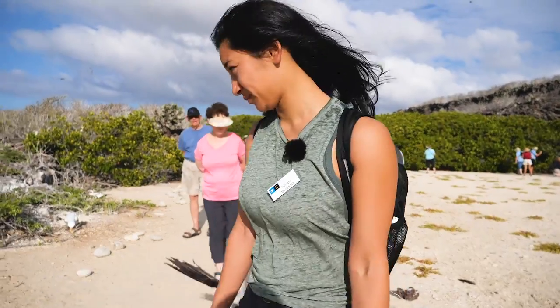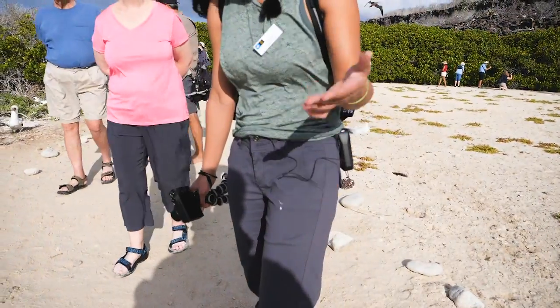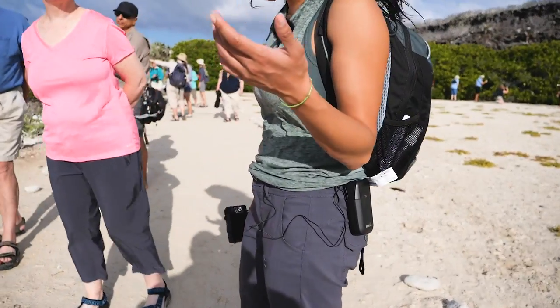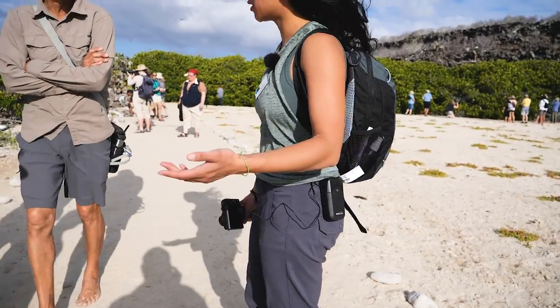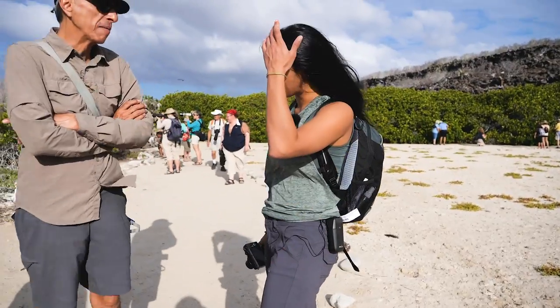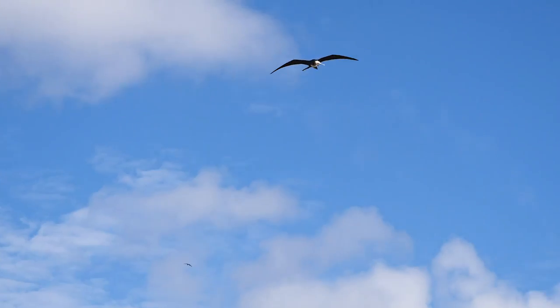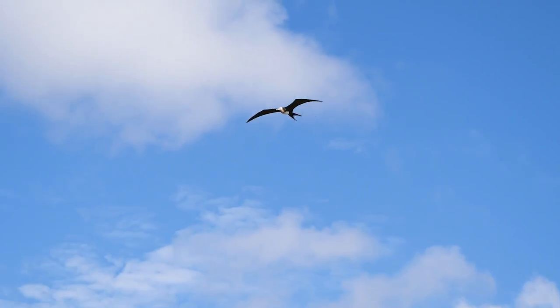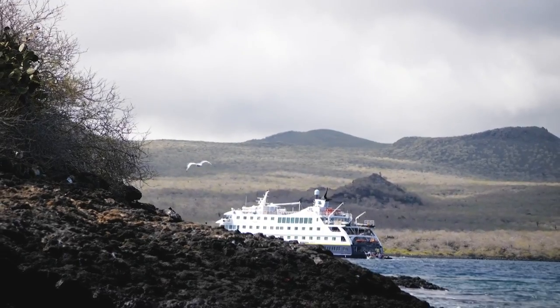Apparently I just got blessed — a bird dropped something on me. I don't know if it's in my hair. You've been blessed — you'll come back. Now we're going to go back to the ship and from the ship we're going to go on to our next adventure of kayaking in the bay. We're going kayaking now — it's our last kayaking trip here.